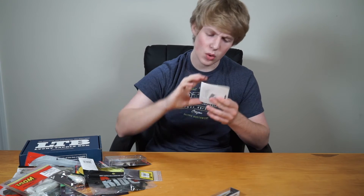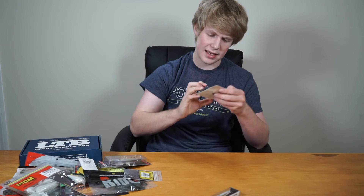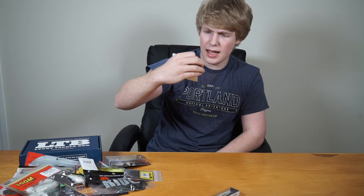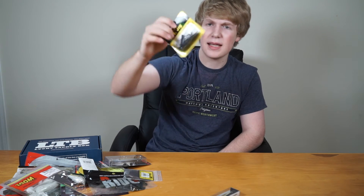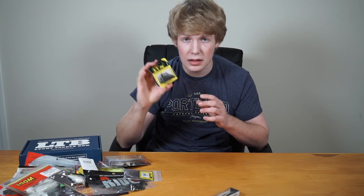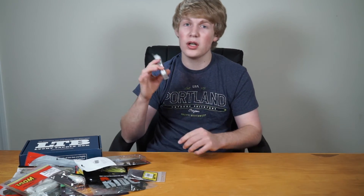We have another jig here — the AT Jig in a grayish-black color, 3/8 ounce. It has a rattler in it, which adds extra action to the bait. I love jigs — I probably catch a lot of my bass on setups like these.